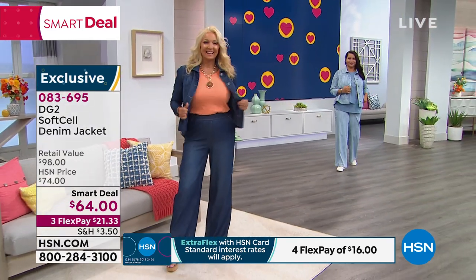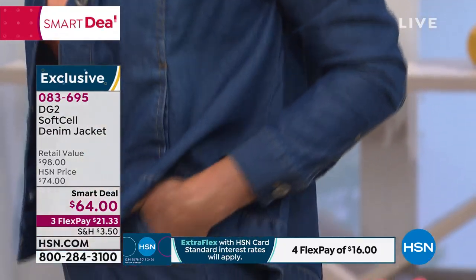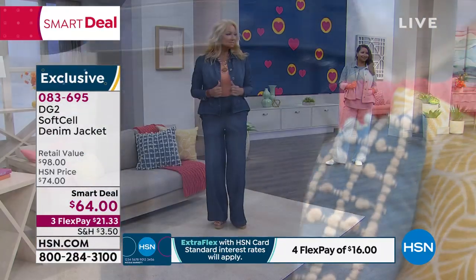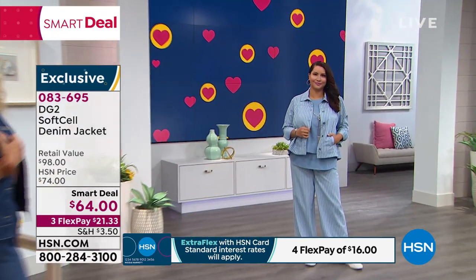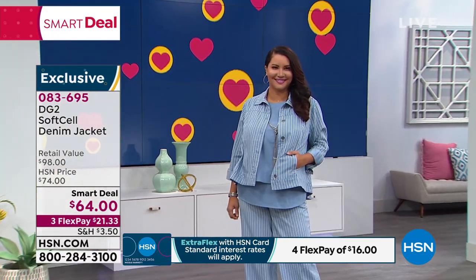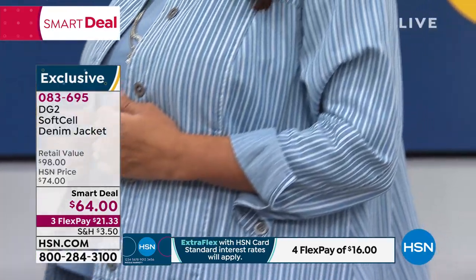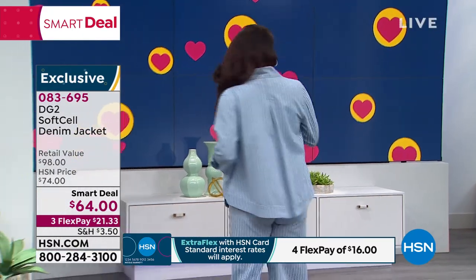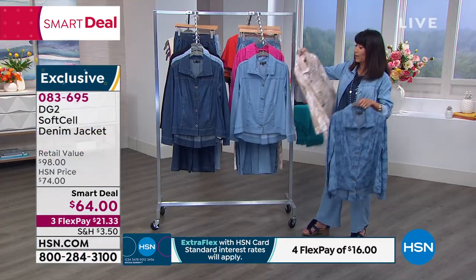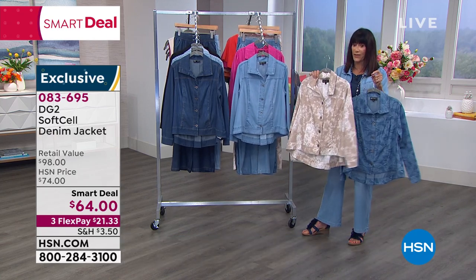Look at how amazing that looks, Regina! Indigo with that fabulous flutter tee underneath, or the tanks — and we'll be giving you the number on those. The tanks have been on fire as well. We also have the jacket available in that chambray stripe, the mid-tone palm, and the cream floral.